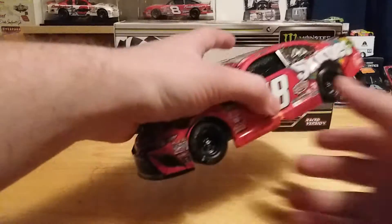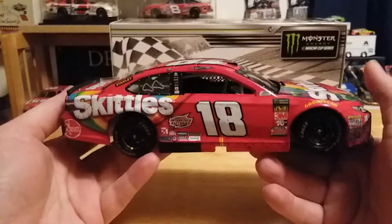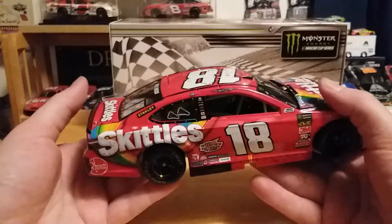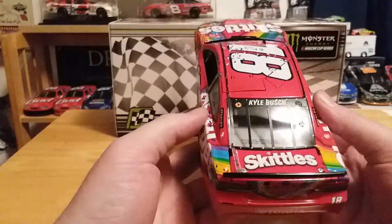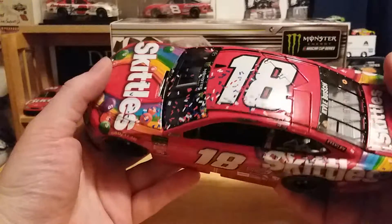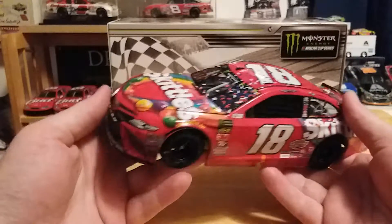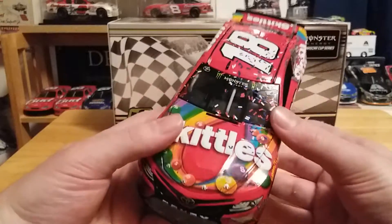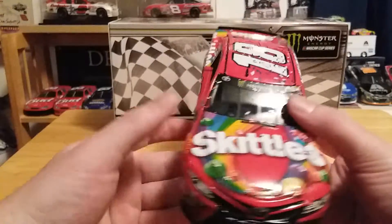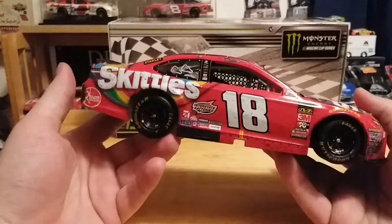As we do a quick 360 of the car, this is a rare Kyle Busch purchase for me, but I obviously had to get it because this is the car — and I know everyone's thinking don't say it — but this is the car that won at my first NASCAR Cup Series race that I attended in person.